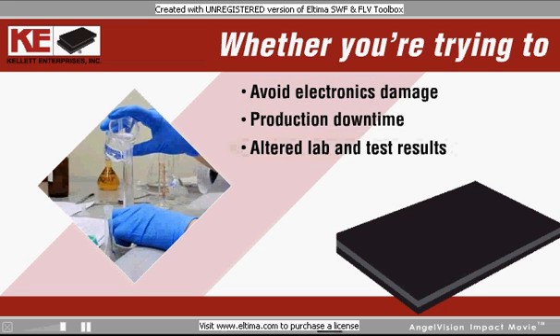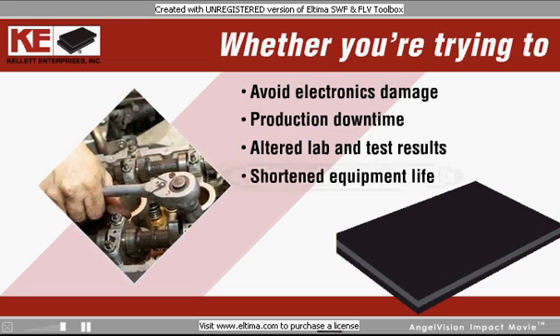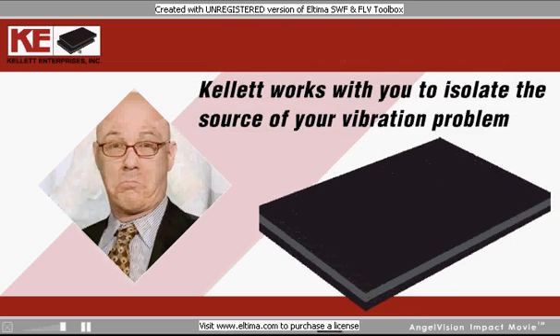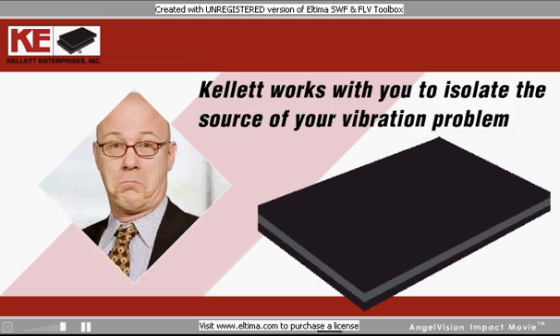Whether you're trying to avoid production downtime, altered lab and test results, shortened equipment life, or even angry neighbors, Kellett works with you to isolate the source of your vibration problem.